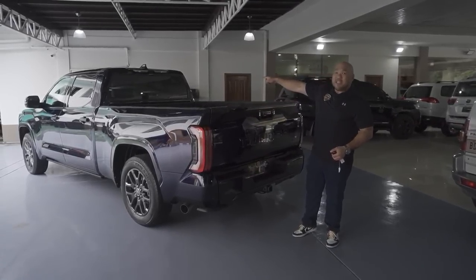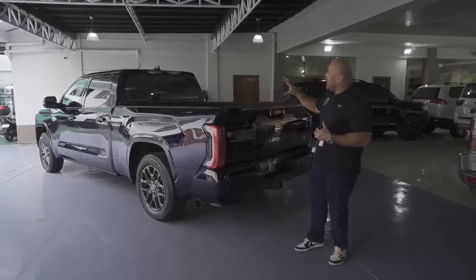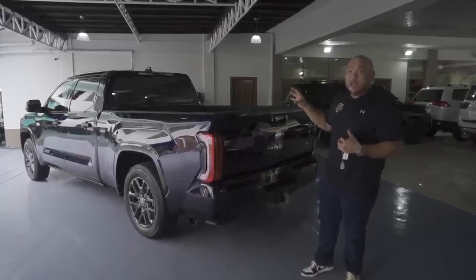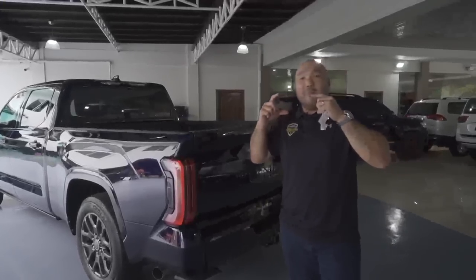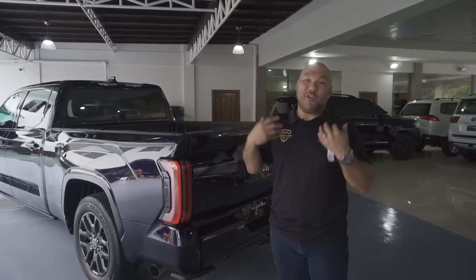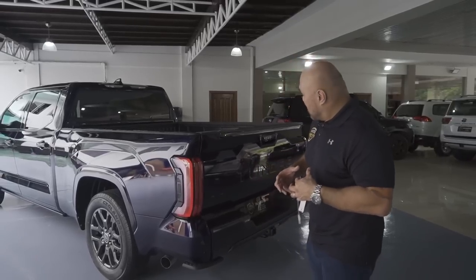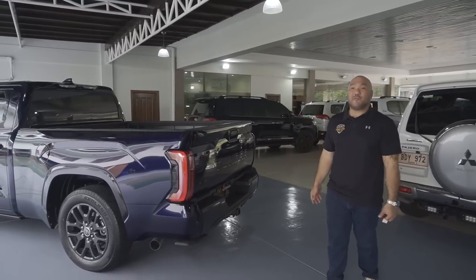You have backup lights at the rear, and when you have something behind the truck that you can't see, the rear mirror actually has a camera so your view won't be obstructed when reversing. That's the beauty of the outside of this truck — it's a brand new design from Toyota.